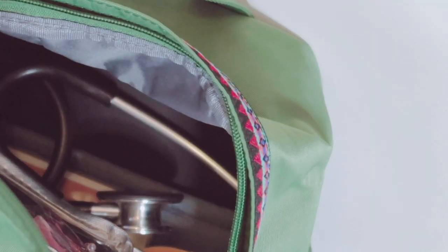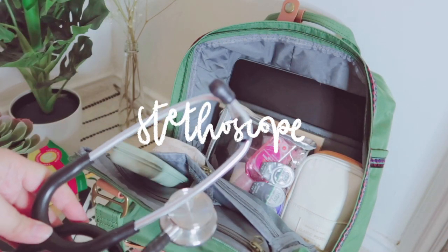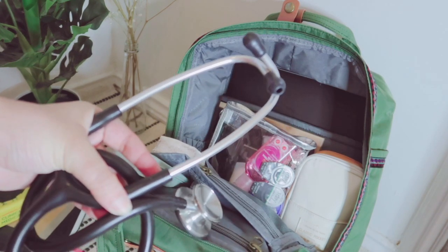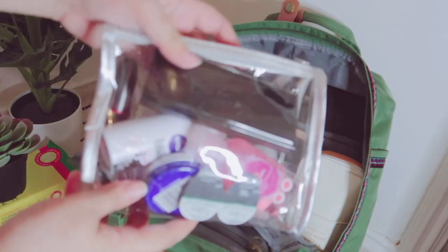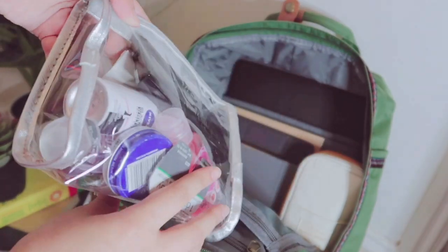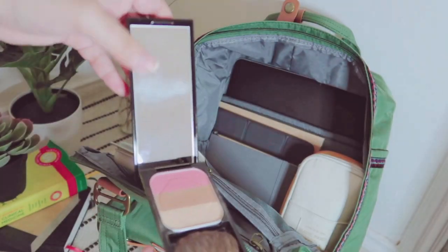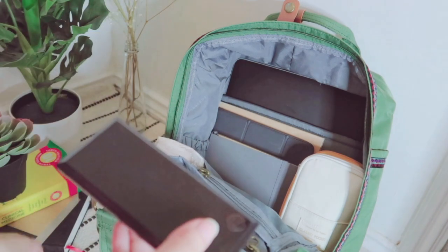The first thing I have inside my bag is my stethoscope. I usually carry this around when I'm on my placement, otherwise I like to leave it at home. I then have a mini pouch where I like to keep random essentials such as my contacts, makeup, deodorant, plasters, hand sanitizers, and other bits and bobs.